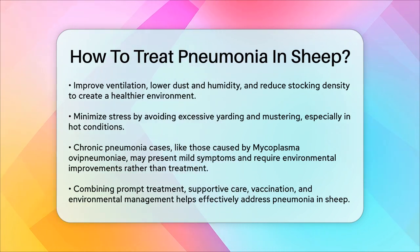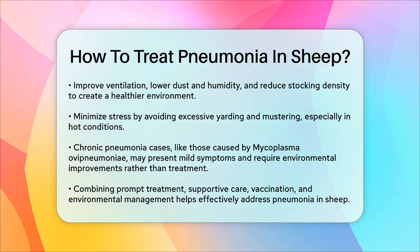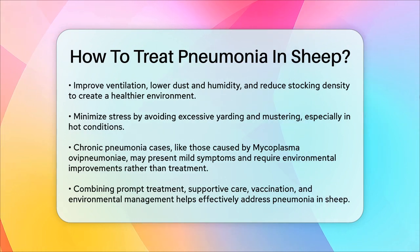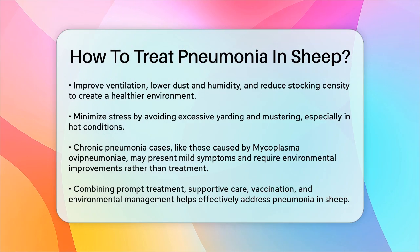Chronic cases. In some cases, pneumonia can become chronic. For example, atypical pneumonia caused by Mycoplasma ovipneumoniae can lead to mild but persistent symptoms like a soft cough and reduced growth. While treatment is not usually necessary for mild cases, improving ventilation and reducing stocking density can help control the spread.